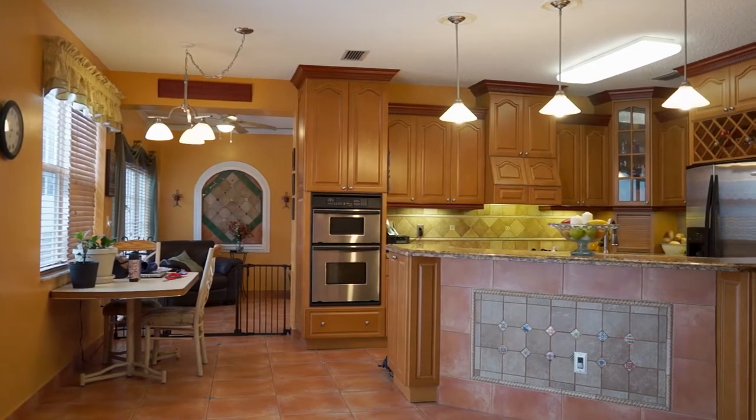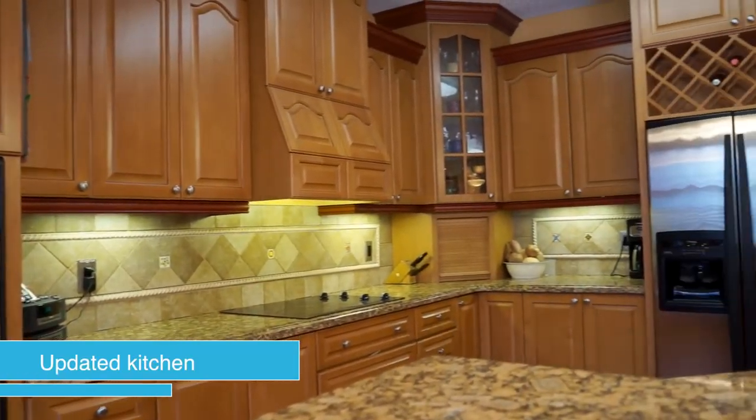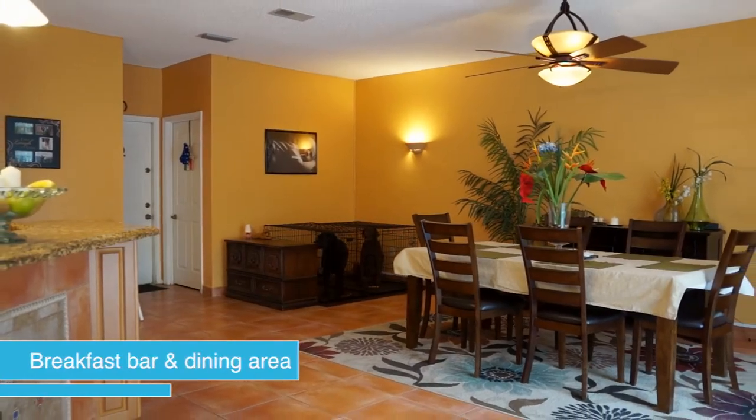The adjoining kitchen boasts stainless steel appliances, granite countertops, a tile backsplash, under cabinet lighting, and impressive storage space. An island with a breakfast counter and seating area complete this room.